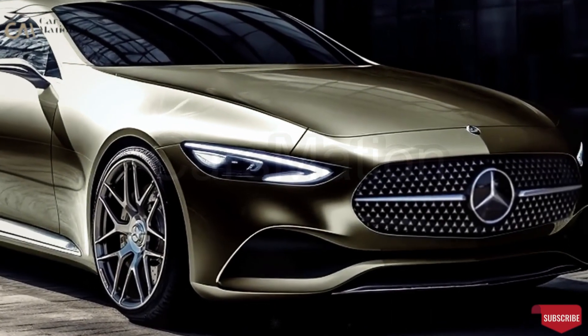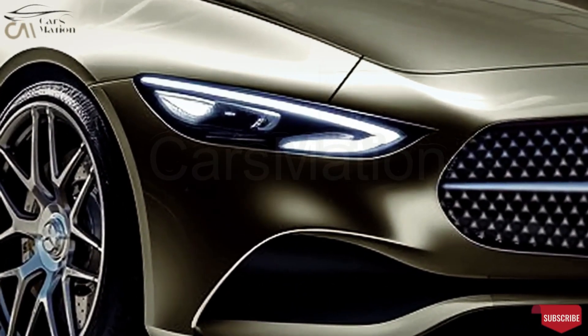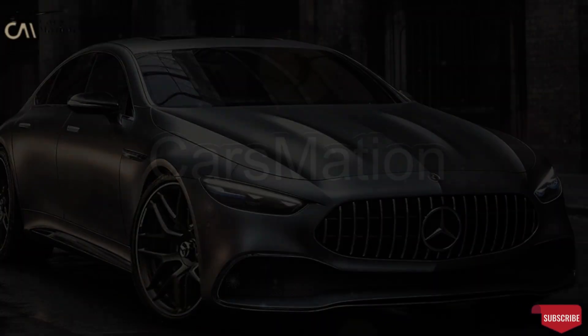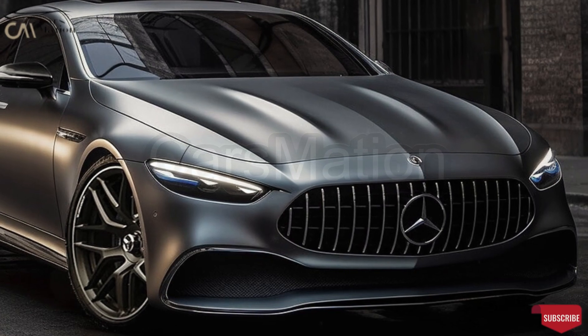The AMG's ultimate trim, the GT four-door coupe, stands out visually and mechanically from Mercedes-Benz's standard offering thanks to its sharper lines and more potent powertrain options.